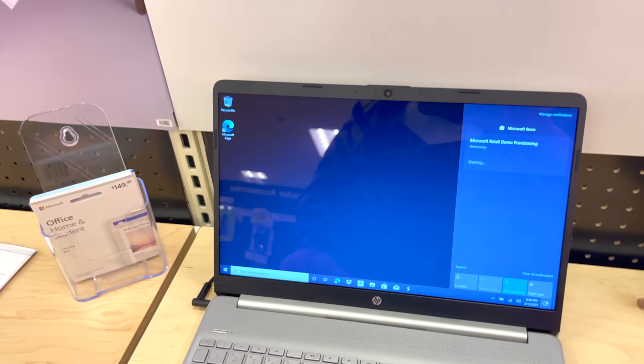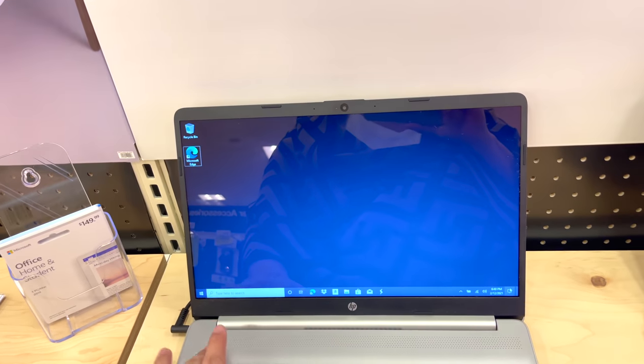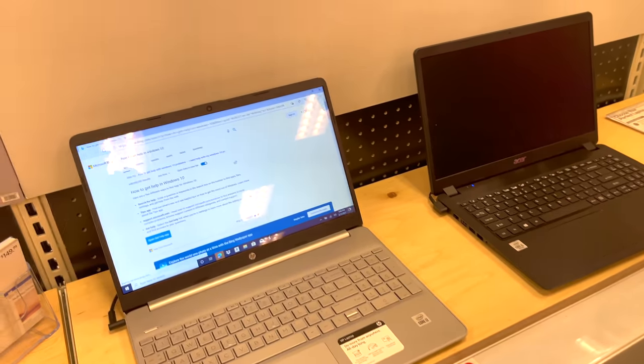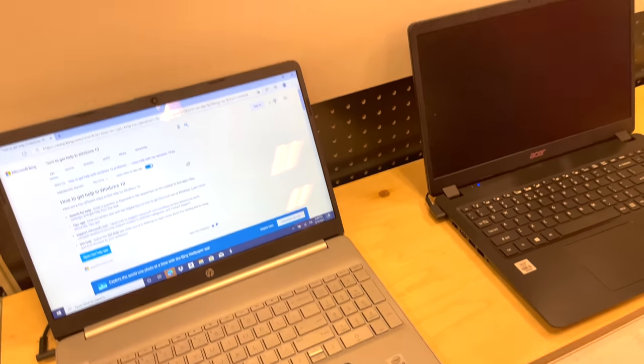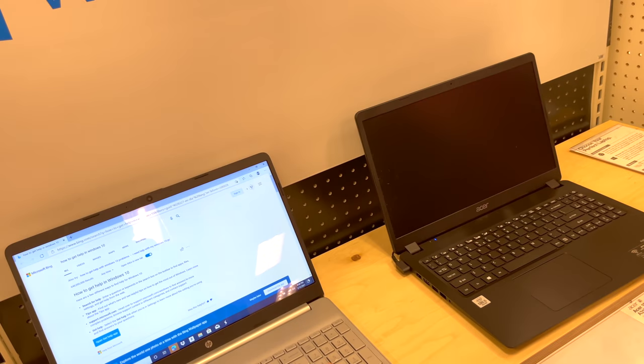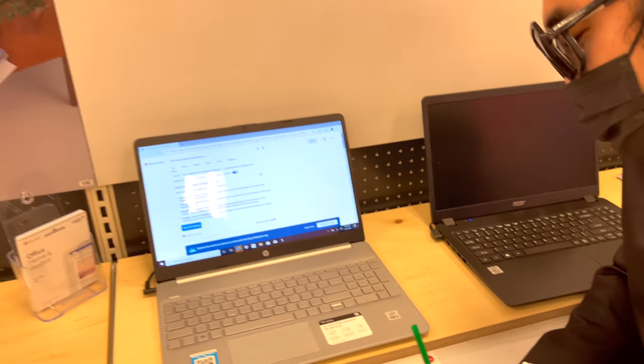Fong, look at these computers! Didn't you need a computer? Which one do you like — the black or the gray one? The gray one. Okay, just tell them you want the gray one. I'll get you the gray one.